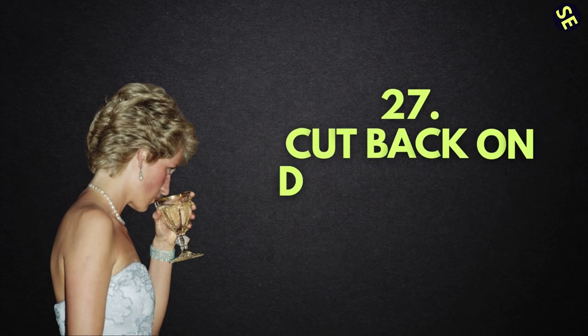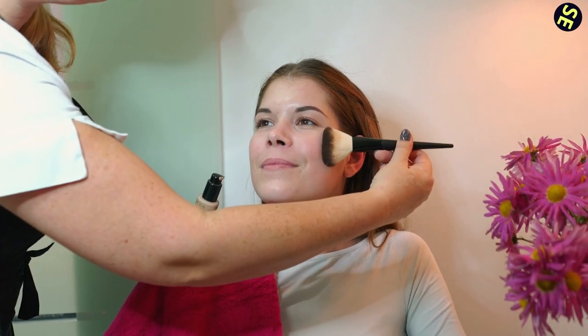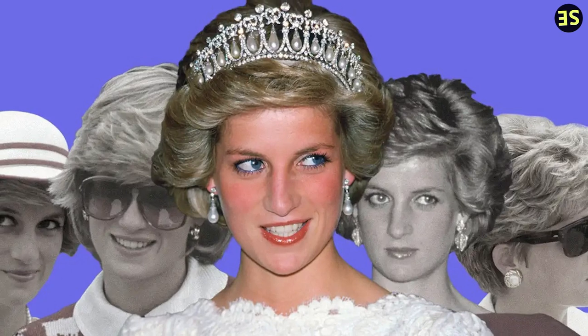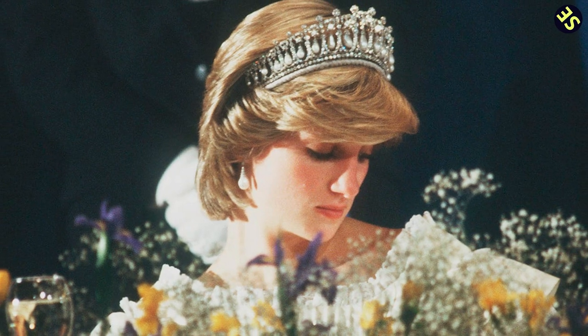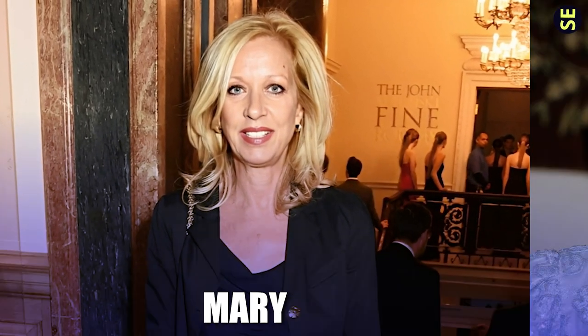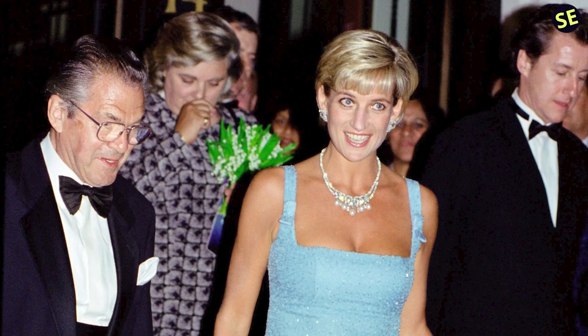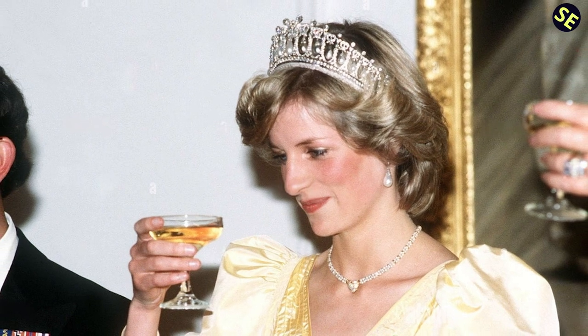Number 27: Cut Back on Drinking for Skin. Given her reputation for wearing natural makeup, it's easy to see why the late Princess Diana continues to be a source of inspiration for many different beauty trends to this day. As for the radiant finish that Diana achieved, cosmetics artist Mary Greenwell, who began working with Princess Diana in 1991, had this to say: Diana did everything in moderation. She cut down on how much alcohol she drank so that her skin would look great.